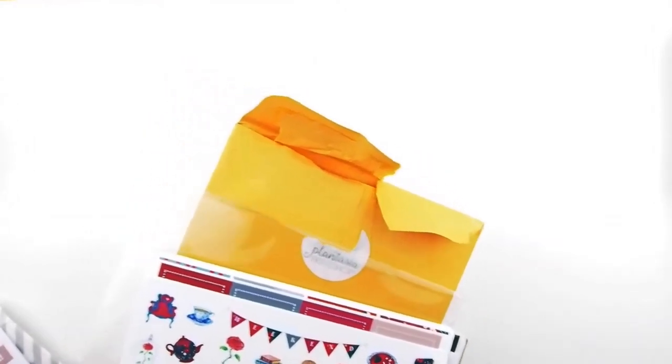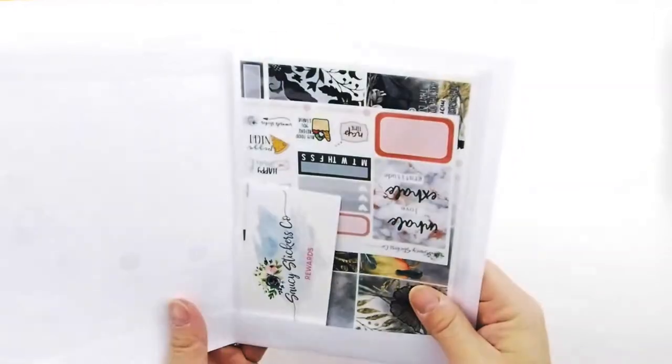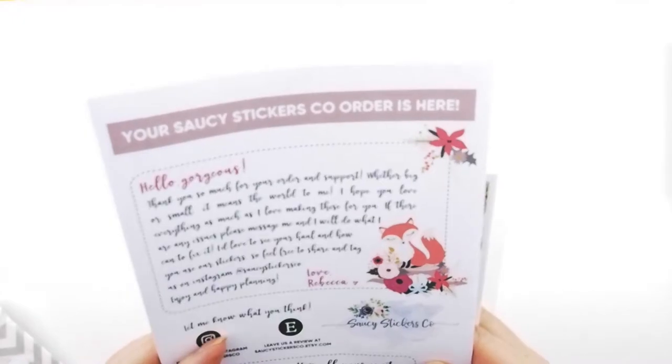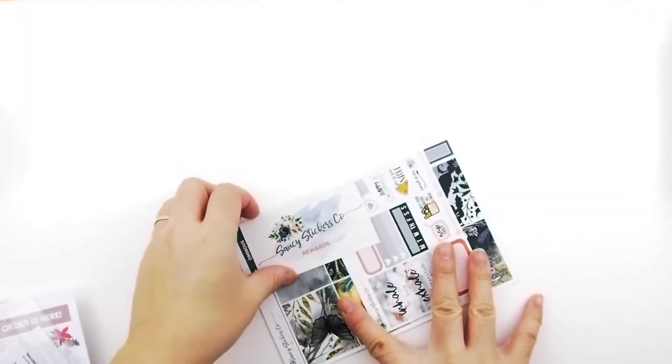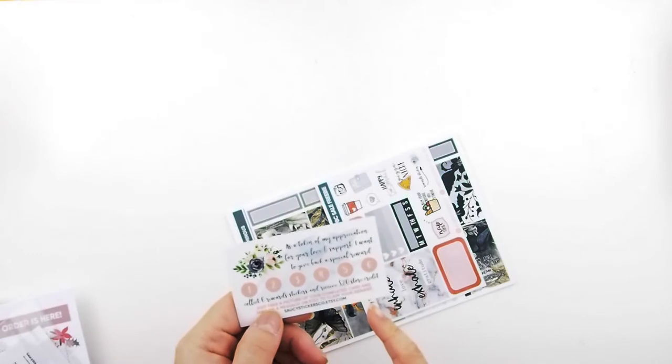That was Plantasia — I'll have everybody's info down below. Next, I got something from Rebecca at Saucy Sticker Co. I already opened it. I love their packaging — it has little clip bars and messages telling you about themselves. What I got is a Halloween kit for the Happy Planner, glossy version. They also have a reward program where you collect six reward stickers and receive $20 store credit.